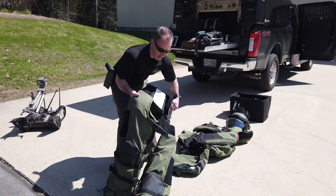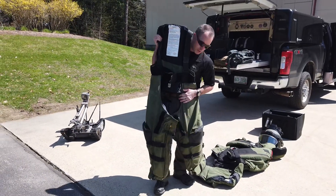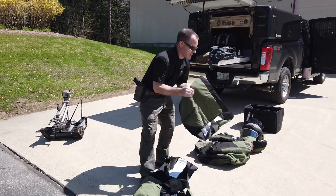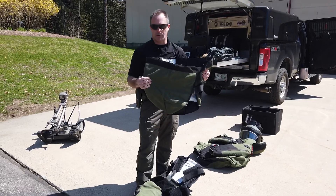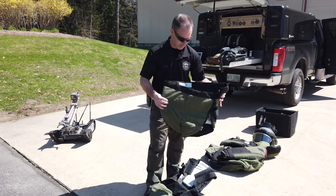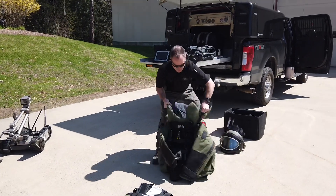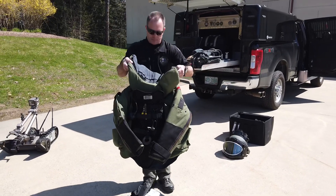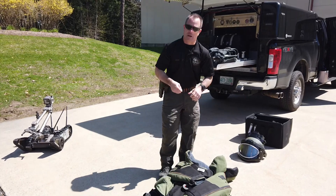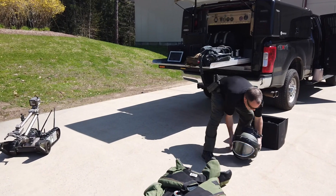The first component is the trousers — this is the part that goes over my shoulders and covers up my legs. The second piece is what we refer to as the diaper. Now this isn't the kind of diaper that we have accidents in; this is the kind of diaper that protects us from explosives. And then the last part is the torso piece. Now this thing is rather heavy — once it's all on it's a little bit over 80 pounds altogether on the person's body — and then we top it off with a helmet.